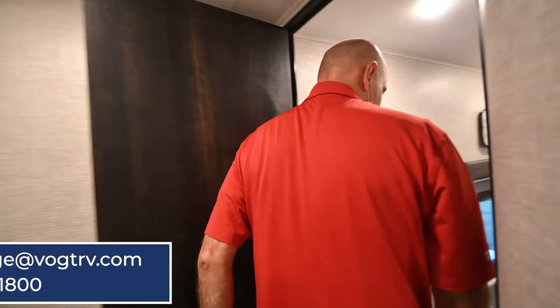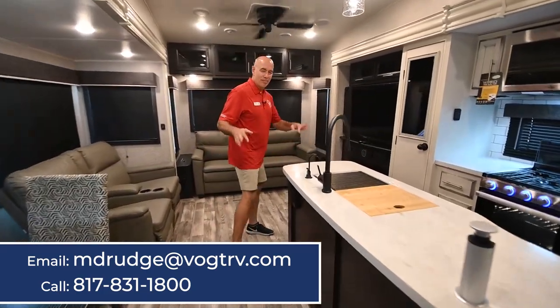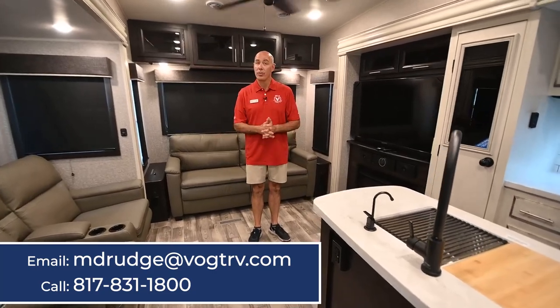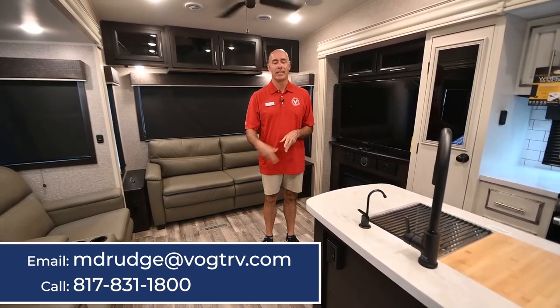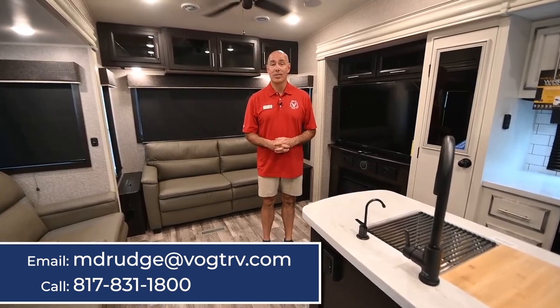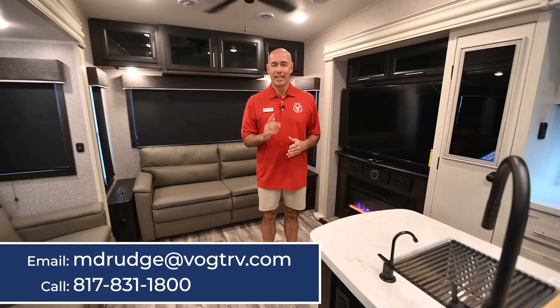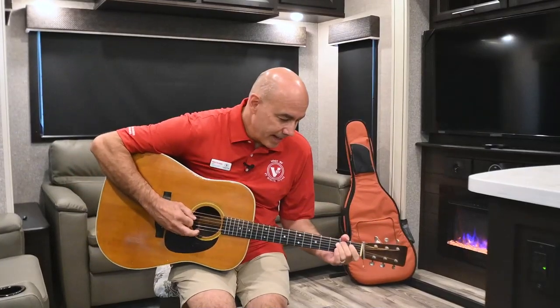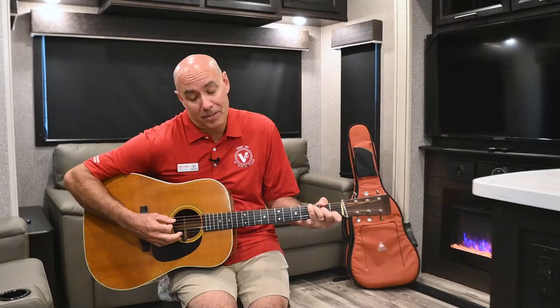So again we're in a Jayco Eagle 321 RSTS — about 36 and a half feet long, 11,300 pounds. Really like this floor plan because it's not a huge unit but it really is huge on features. My name is Mike here at Vaught RV. If you'd like more information, click my email address below. Make sure you check out our YouTube channel RV Quick Tips with Mike where we go over a lot of the basics in using RVs. Thanks for joining me and I'll see you next time. Howdy everybody, thanks for joining me today — if you learned a thing or two, click subscribe below and when I post a video you'll be the first to know.